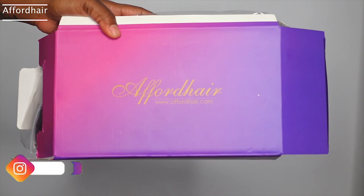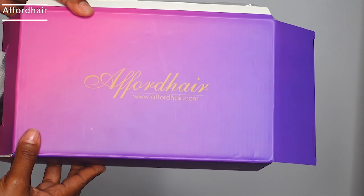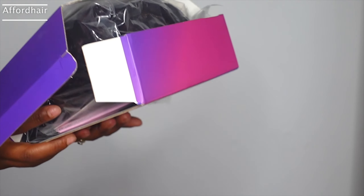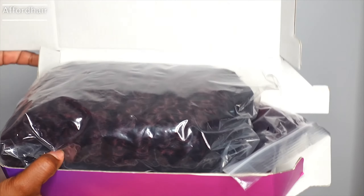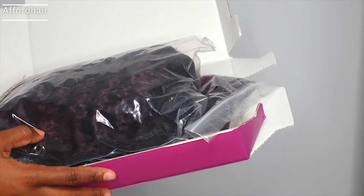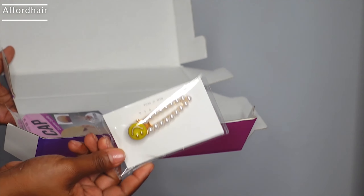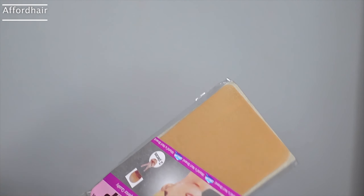Hi guys, welcome back to my channel! Today I'm here with Afford Hair — their website is www.affordhair.com. I got the box a bit ripped and things fell apart, but as I opened it I found the wig. The only other things in the package were a clip and a wig cap.